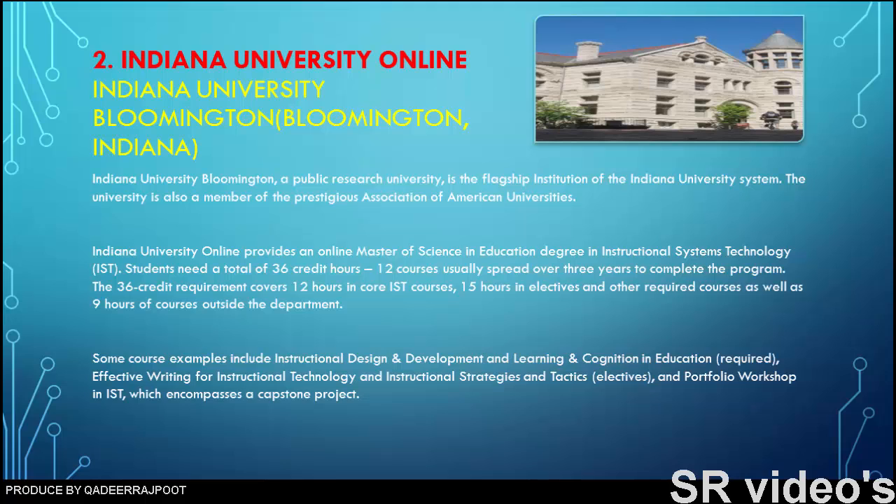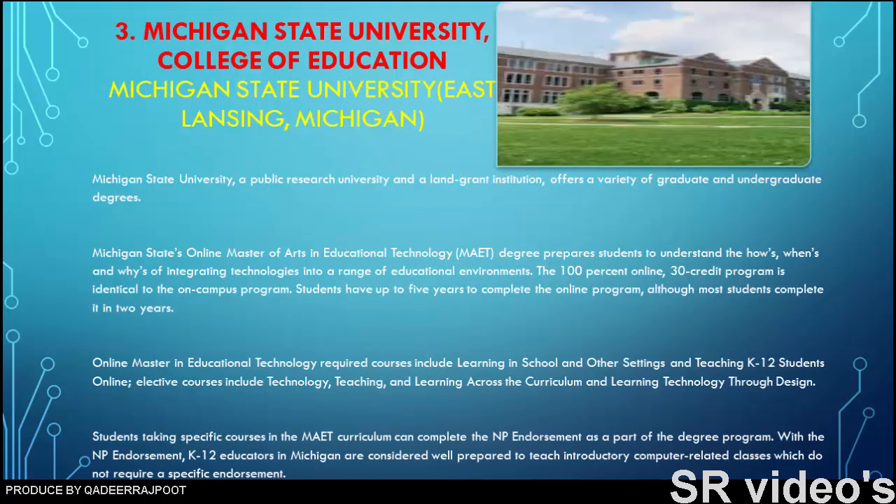Number three: Michigan State University College of Education. Michigan State University, a public research university and land-grant institution in East Lansing, Michigan, offers a variety of graduate and undergraduate degrees. Michigan State's online master of arts in educational technology (MAET) degree prepares students to understand the hows, whens, and whys of integrating technologies into a range of educational environments. The 100% online, 30-credit program is identical to the on-campus program, and students have up to five years to complete it, though most finish in two years.